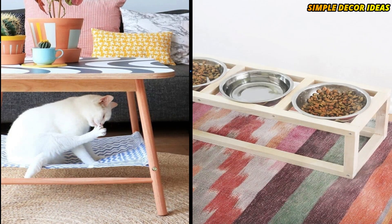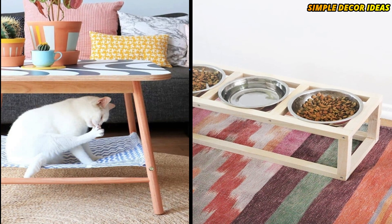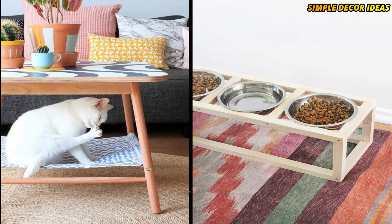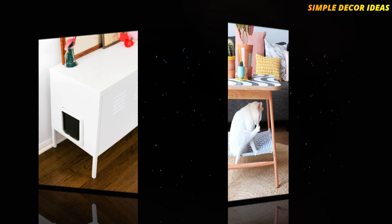4. DIY Modern Pet Food Stands. Pet food stands are so handy, but it can be hard to find one with a nice design. This DIY pet food stand is an easy DIY, a fun weekend project, and has a lovely modern design.